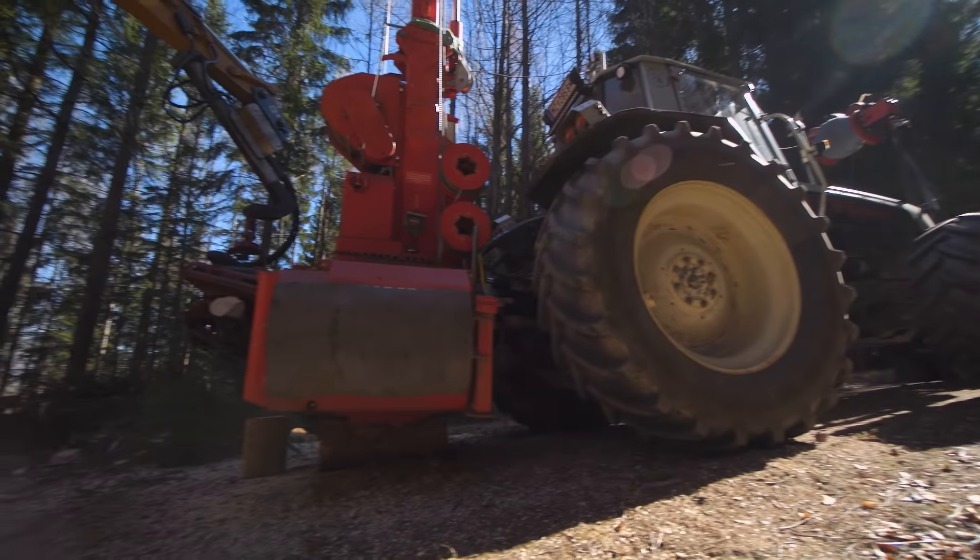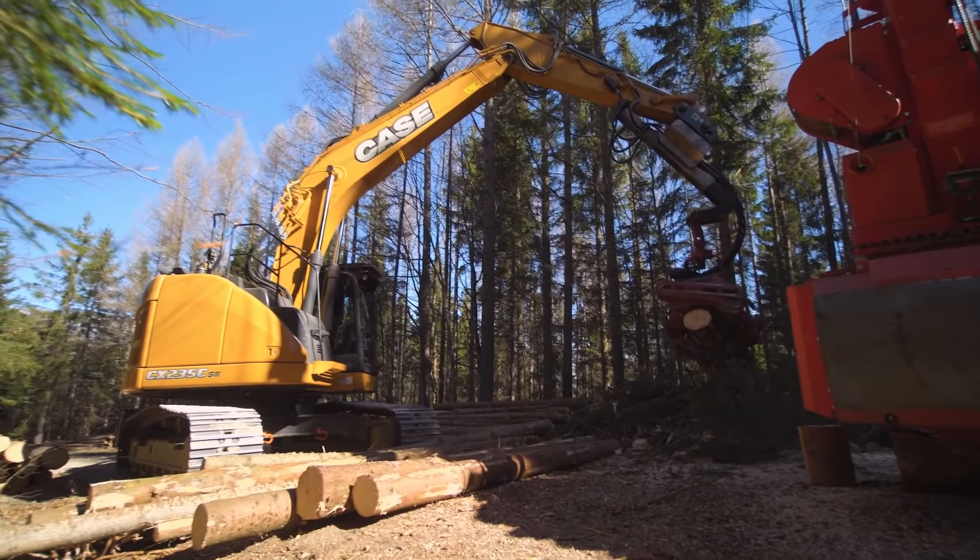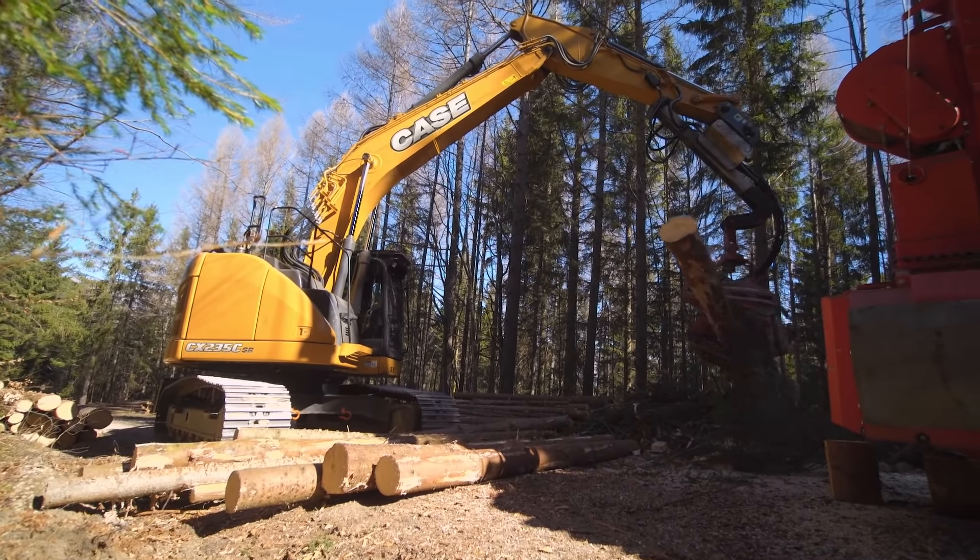We don't need anything bigger to harvest timber of this size, and since there are more big tower yarders around than these smaller ones, we reckon there will be plenty more of this work for us in future too. That was our main reason for buying it.